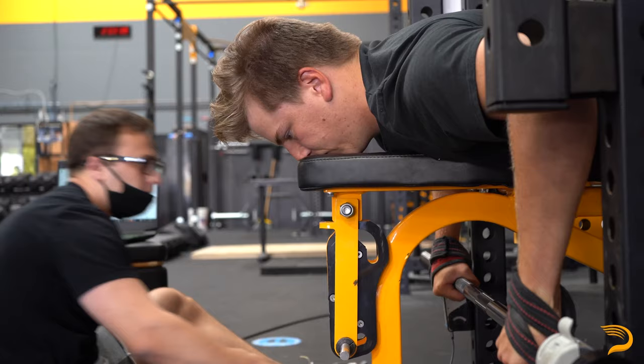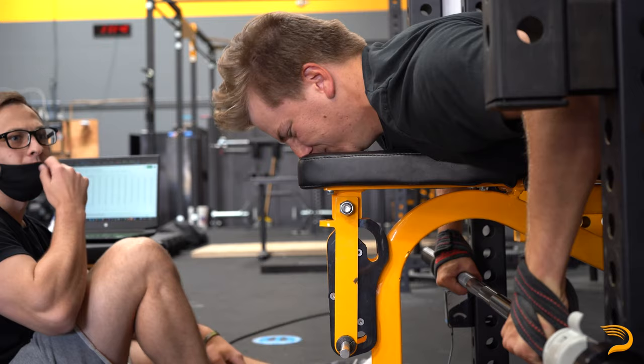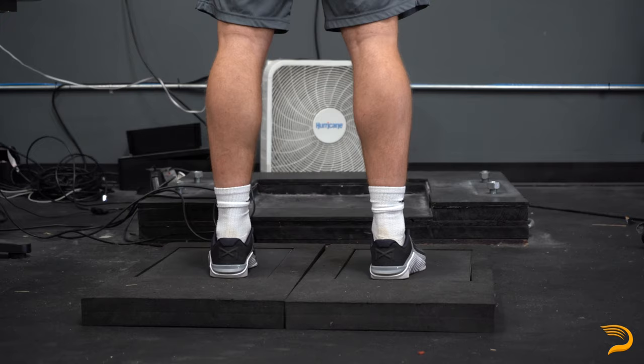The last thing we'll be able to do with information from the assessment is compare the athlete to their peers. This allows us to identify any area in which they're significantly stronger or weaker than their peers and attack those specific areas.